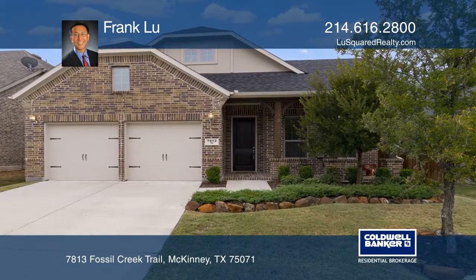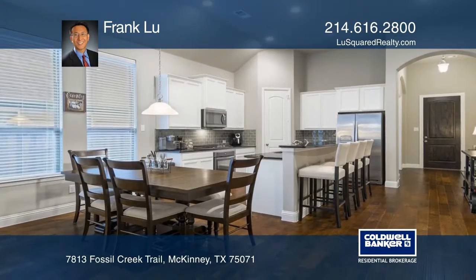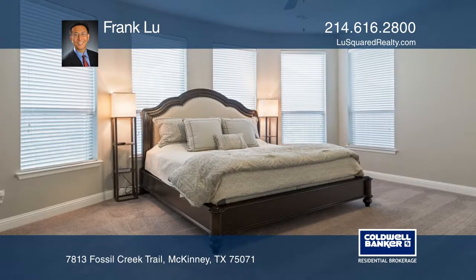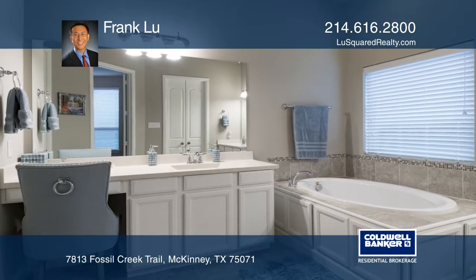This like-new, barely-lived-in and well-built plantation brick home is in the desirable Trinity Falls. The home features a welcoming covered front porch with brick pavers, a functional design with high ceilings, a separate study, a media room, and a master and two bedrooms downstairs with a large game room and a bedroom suite upstairs.